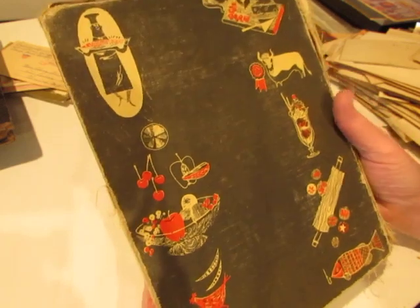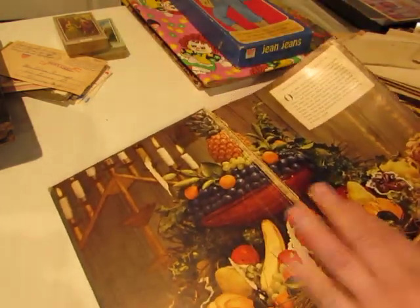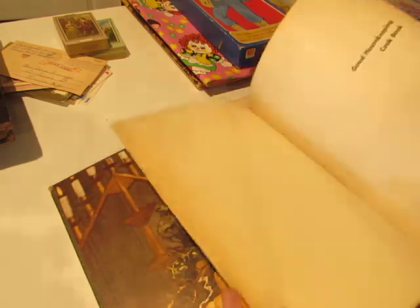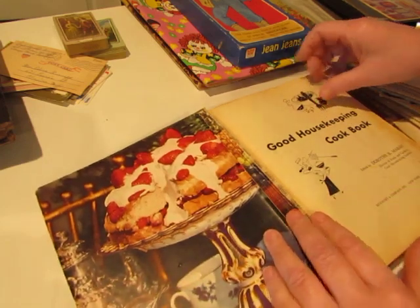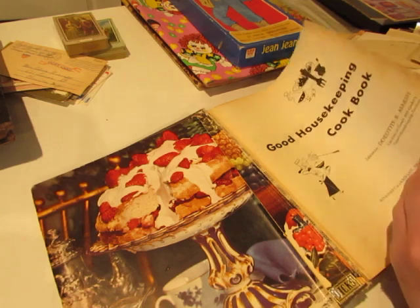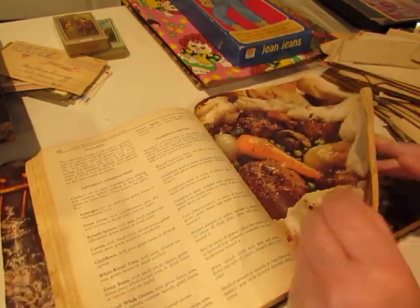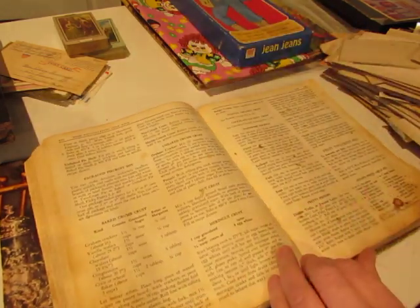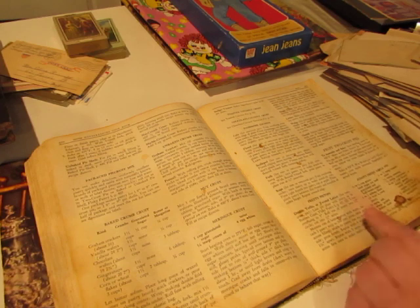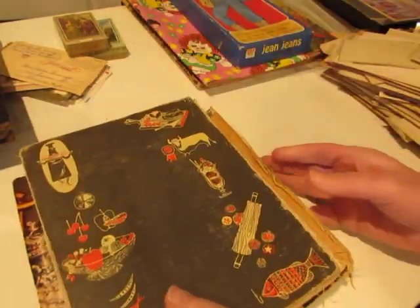The Good Housekeeping Cookbook — and it's just beautiful. It's got some colored pages in the front. The pages are quite thin but lovely. I'm trying to find the copyright date. There we go — 1955. And it does have illustrations and photographs. Somebody may have used this page a lot — the pages I go to a lot in my cookbooks look like that. So that's a great cover. What else did I get in books?